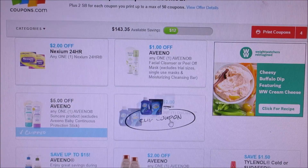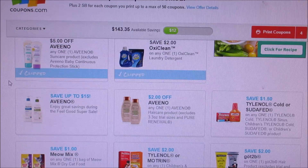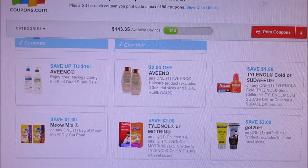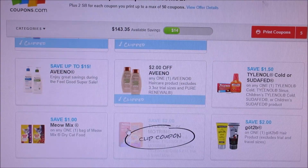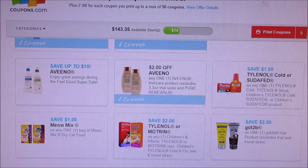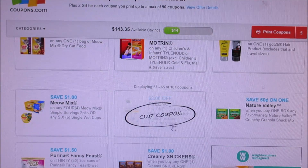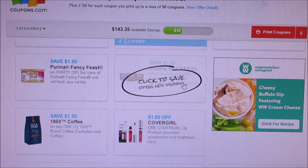Here we got OxiClean — now sometimes they limit that one or two per print, so just giving you guys a heads up. But that is an awesome coupon. Got2Be, they have another Aveeno hair care which I've never seen, but I'm going to print that off because there might be some deals with that. Tylenol two dollars, Got2Be two dollars, another Tylenol a dollar fifty. Here we got Meow Mix cups, two dollar off body lotion.